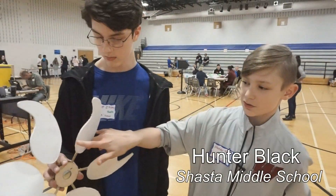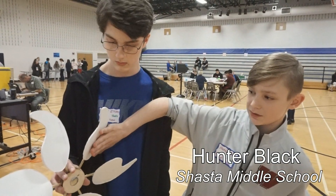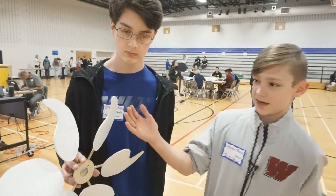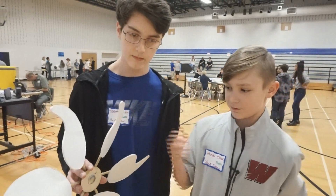We made this wider so that we can have power for the wind to hit against these bigger parts of the blade. We just had a really unique design, and it was pretty fun making it.